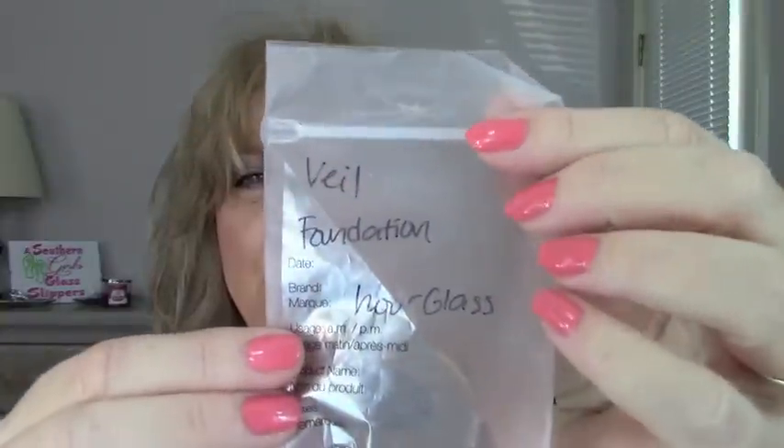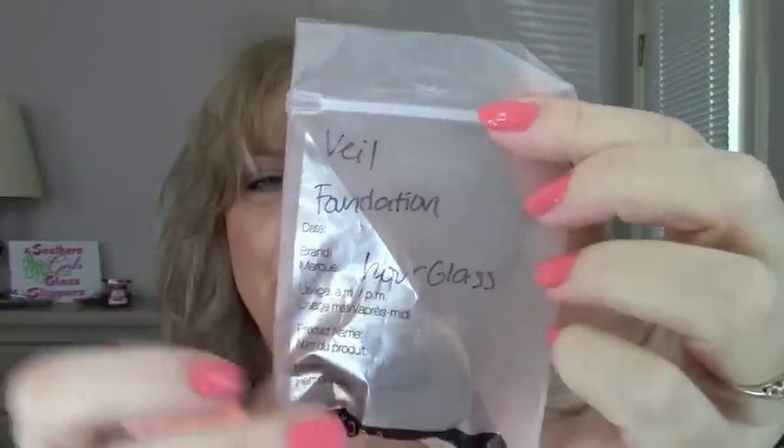I tried something new this week and it is called Veil Foundation by Hourglass. I wanted to get some more of the tinted moisturizer that I had shown you guys — it's called the Illusion Tinted Moisturizer by Hourglass. I got a feeling I may buy that.